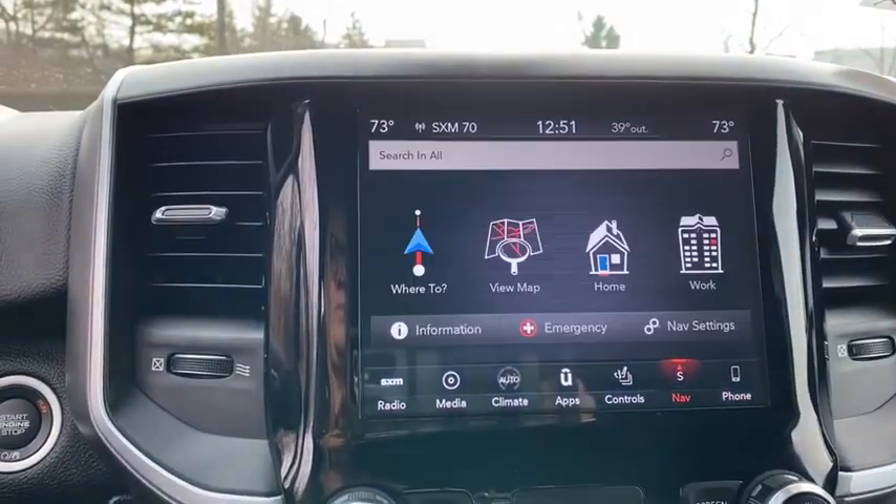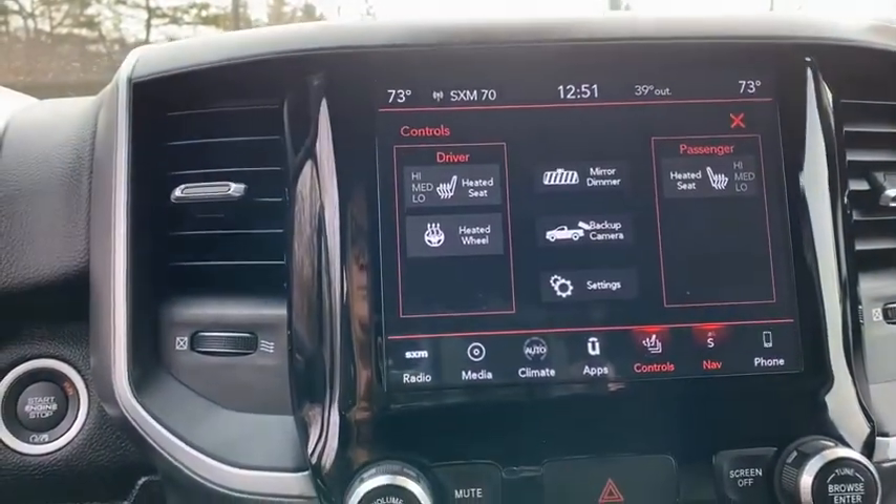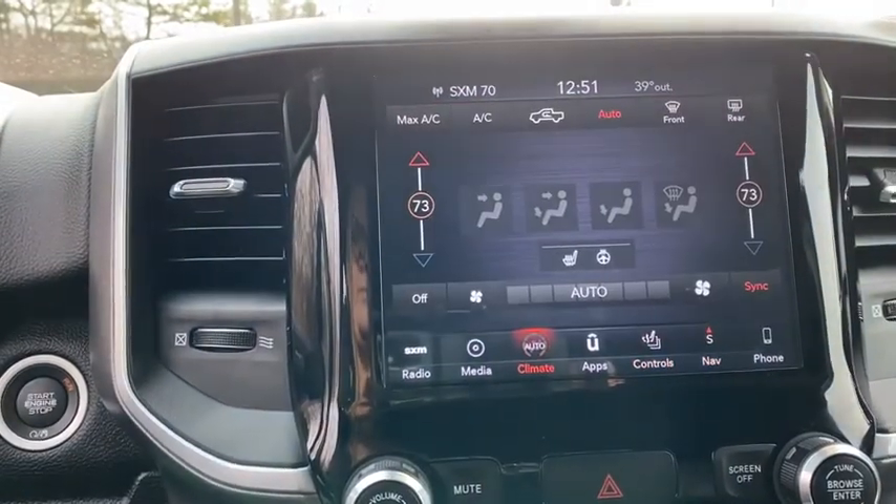Heated steering wheel, security alarm, power windows, rear window defroster, trip computer, bucket seats, heated front seats, fog lights.